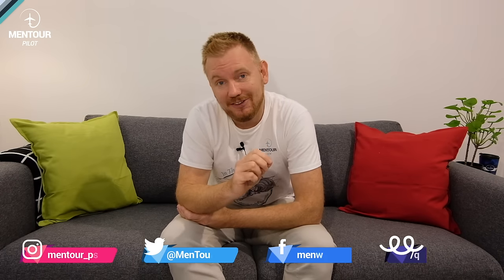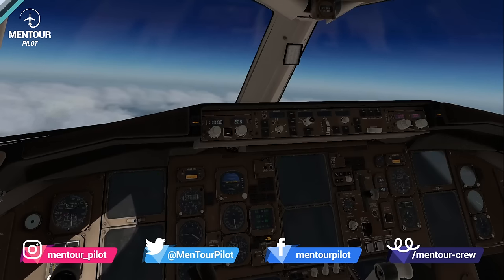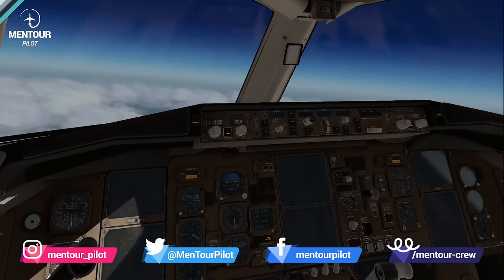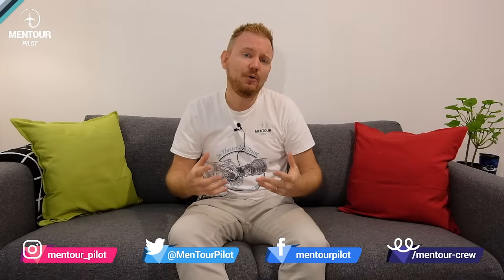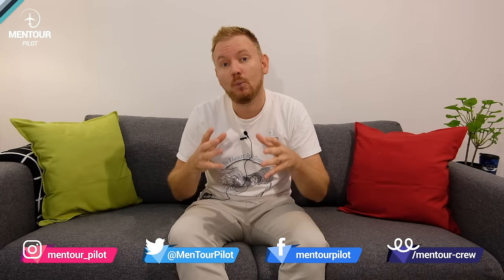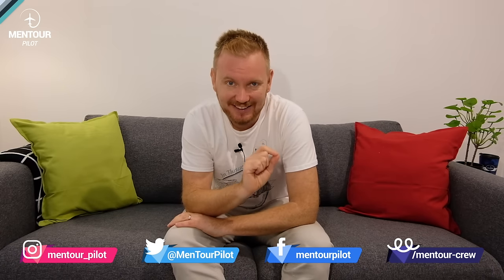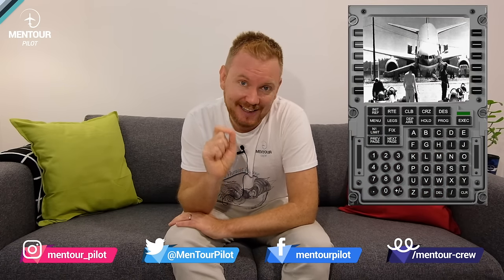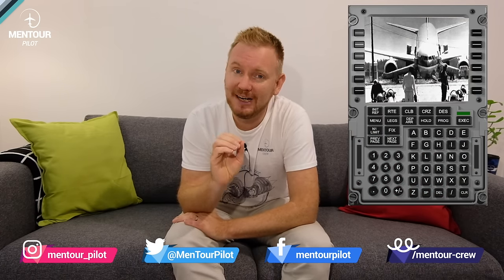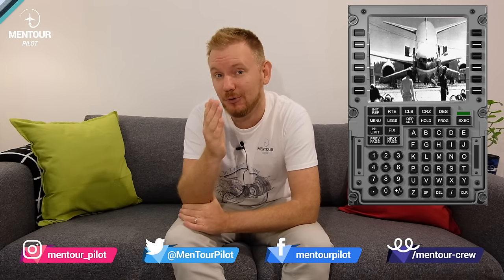An Air Canada Boeing 767 cruises along at 41,000 feet when suddenly and out of nowhere they run out of fuel. How is the flight crew going to get this aircraft safely down on the ground, and what led up to this? This is the fascinating story of the Gimli Glider, one of my all-time favorite navigation incident and accident stories.